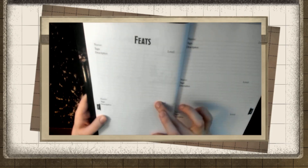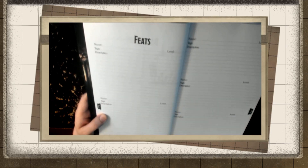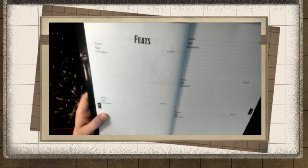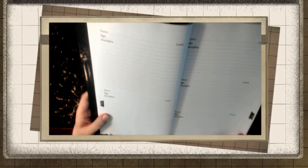For each feat, you can write what the feat is, what level it is, if it has any traits attached to it, and then write verbatim the description of your feat. No more writing it shorthand and then forgetting exactly what it did. There's plenty of room for your feats, so you can add as many as you need.